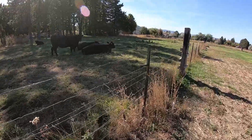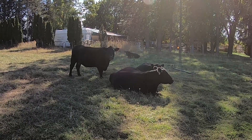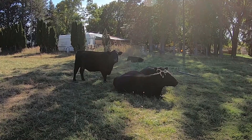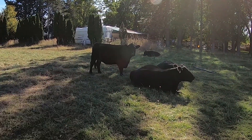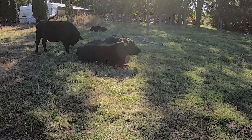The little guy back there is a little bull, and that's his mama over here. Those two are mom and daughter laying down there.